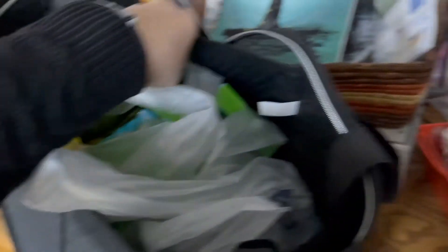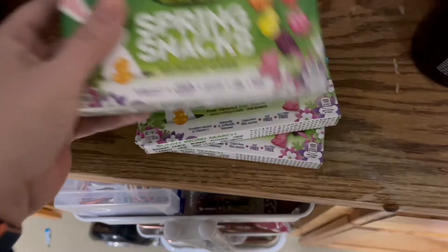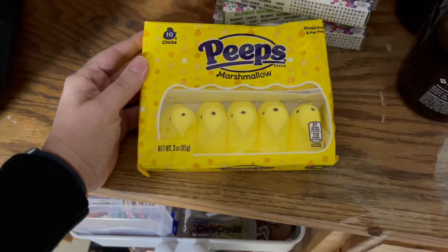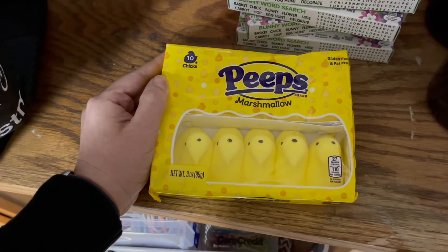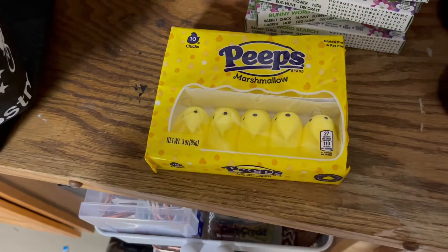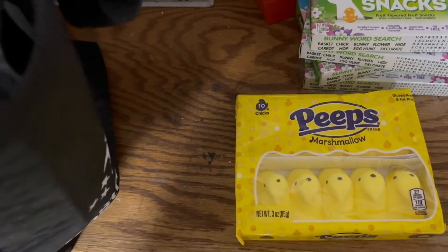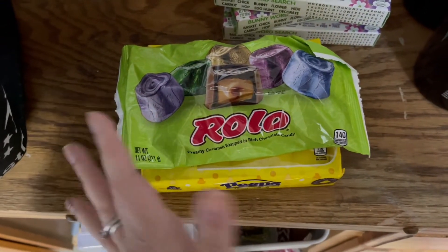This is the Easter stuff I bought at Walmart. I got four of these gummy candies because my kids really like them — I thought it'd be a good thing to throw into their Easter baskets. I don't know if everyone likes Peeps, but it was really hard to find yellow Peeps. At least the boys will eat them — the 16-year-old is more picky, but the boys will eat anything that is sugar. Yellow Peeps are so traditional. And then Rolos — I like Rolos and I thought they'd be good to put in some eggs.